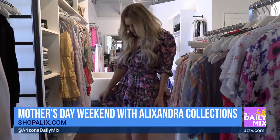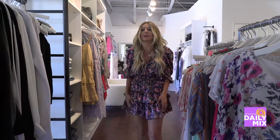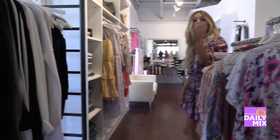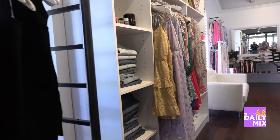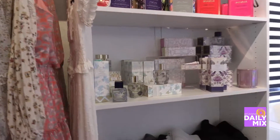The summer dresses are in right now. Danica is actually wearing one from the brand Misa — she loves the little print. The style grabs you at the smallest part of your waist and it's been a best-selling brand for them. She has live models coming out to show off their summer collection.